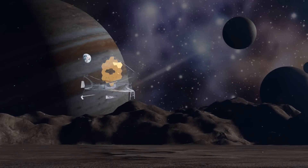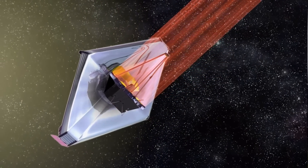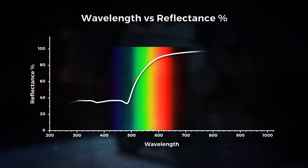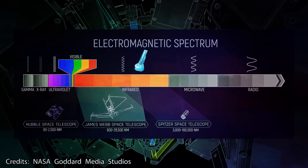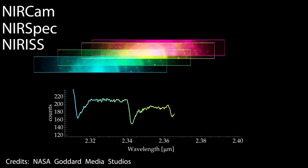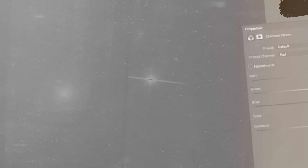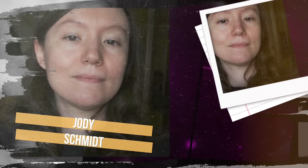Webb's Jupiter observations will give scientists even more clues to Jupiter's inner life. The two images come from the observatory's near-infrared camera, which has three specialized infrared filters that showcase details of the planet. Since infrared light is invisible to the human eye, the light has been mapped onto the visible spectrum — the longest wavelengths appear redder and the shortest wavelengths are shown as more blue. Scientists collaborated with citizen scientist Judy Schmidt to translate the Webb data into images.